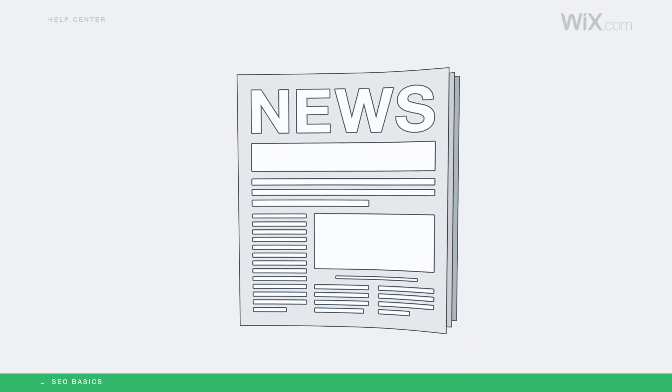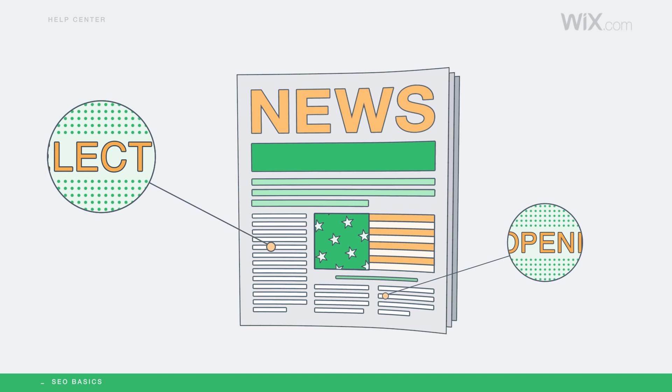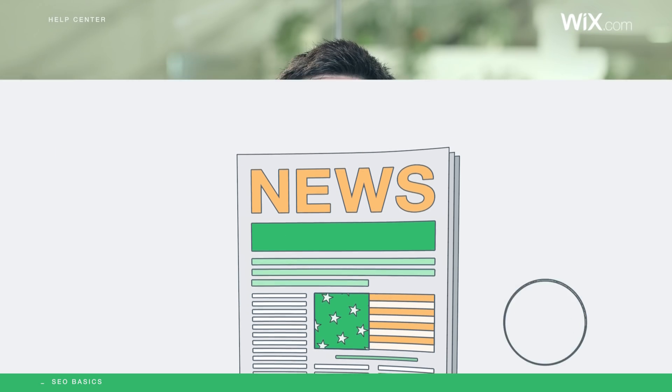Looking at a newspaper, your eyes can immediately locate the title, the title of articles, the main idea of the articles, any images on the page, and the description below the images. Just like certain keywords in a newspaper article will tell you what the story is about — grand opening or upcoming election, for example — you should use keywords in your website content that will tell search engines all about your site.